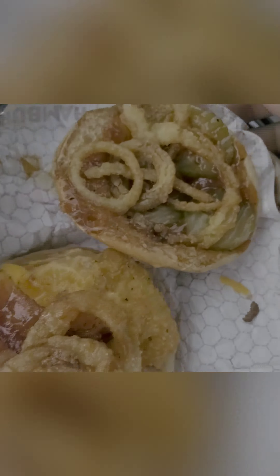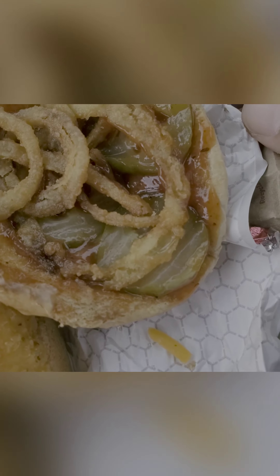Here it is folks, the new chicken sandwich. I didn't really read the description, it just looked good on the picture. And here's what we got: some onion rings, pickles, looks like more onion rings, bacon, melted cheese. Wow, that looks amazing. Does that look good or what?